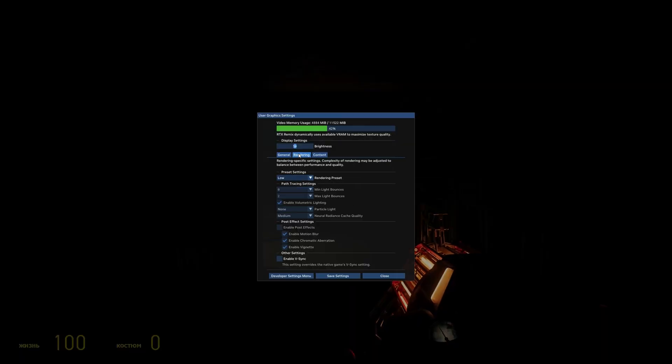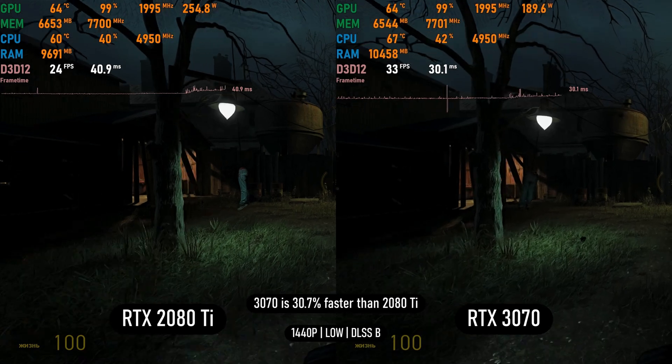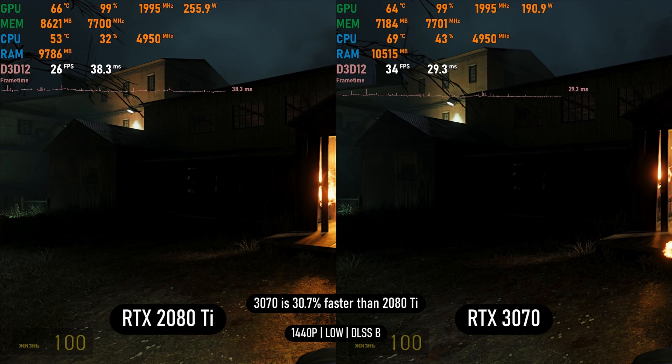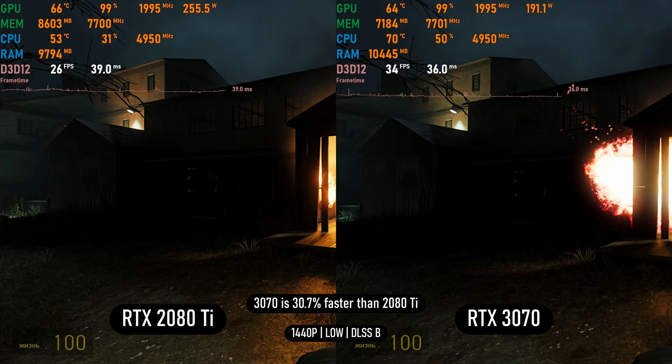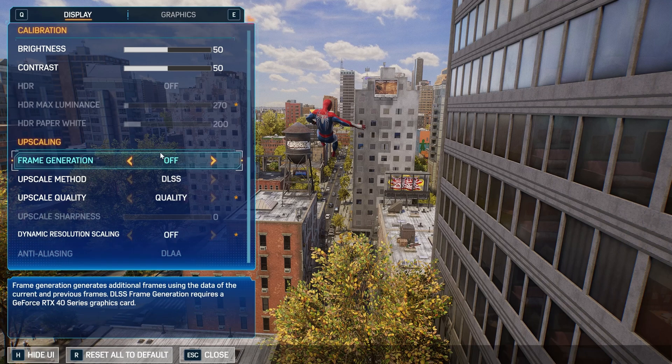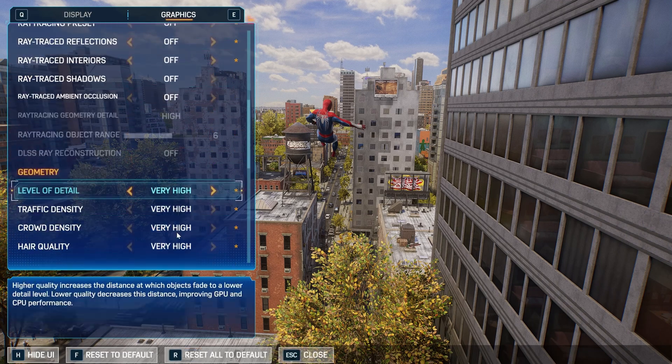In the Half-Life 2 RTX demo on low settings — a very demanding RT-based demo that doesn't require much VRAM — the more recent 3070 with faster RT cores takes the lead, managing to beat the 2080 Ti by over 30%.